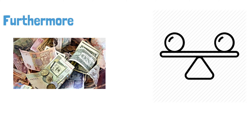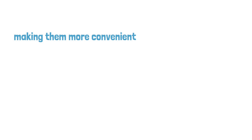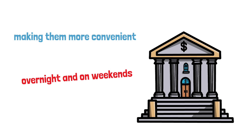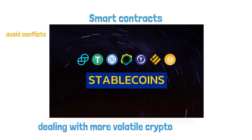Traders may, for example, convert Bitcoin into a stablecoin like Tether rather than dollars. Stablecoins are accessible 24 hours a day, 7 days a week, making them more convenient than currencies received through the banking system, which is closed overnight and on weekends. Smart contracts, which are a type of electronic contract that is automatically executed when its terms are met, may also be utilized by stablecoins. This digital currency steadiness also helps to avoid conflicts that might develop when dealing with more volatile cryptocurrencies.